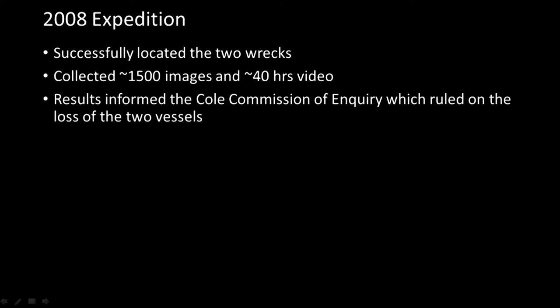The 2008 expedition that found the two vessels was very successful. They sank in 1941, so it was almost 70 years before they were finally located. They sent an underwater ROV down and collected around 1,500 images and around 40 hours of video. That information fed into a commission of inquiry that ruled on the loss of the two vessels. DSGO also performed a detailed analysis on all the damage visible on the two vessels.